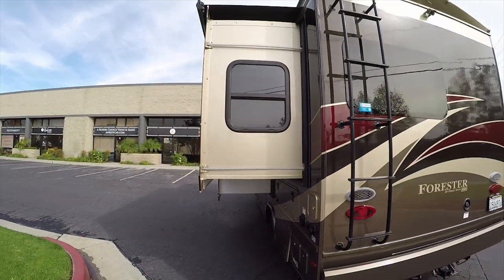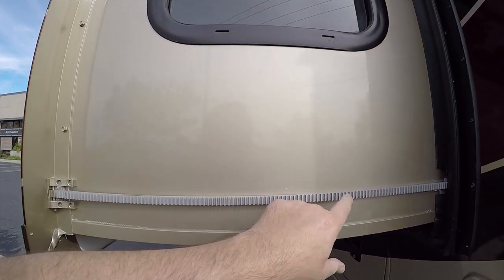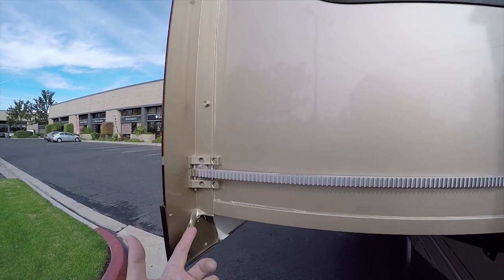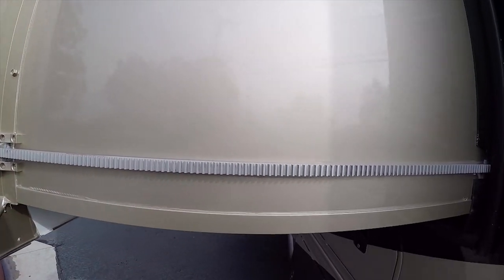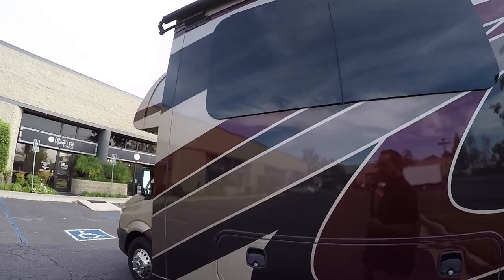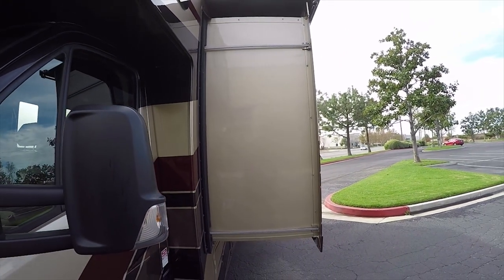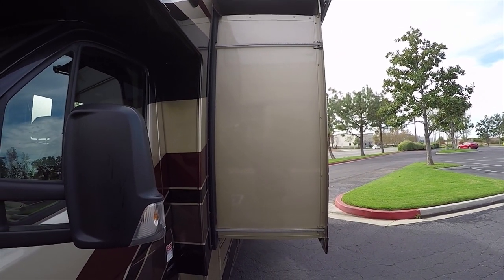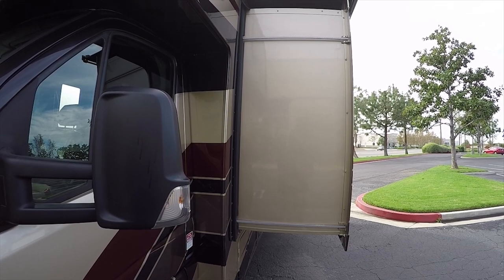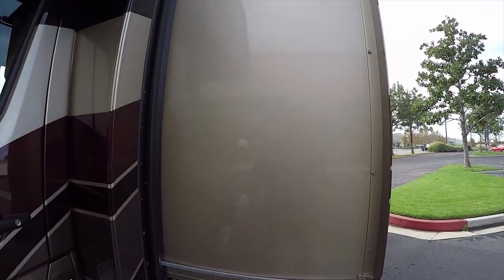This uses a state-of-the-art in-wall slide mechanism with replaceable gear drives. If you ever break one, you just pop the pin and replace the gear drive system — you're back on the road. RV rental companies really love this system because it's easy to fix problems. If it's your own RV and you use it normally, these mechanisms seem to last forever.